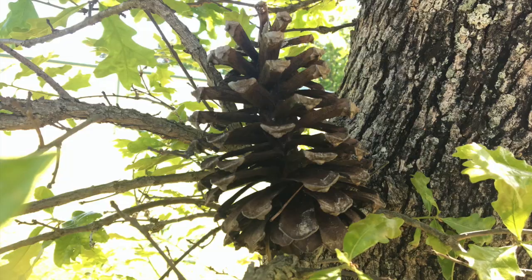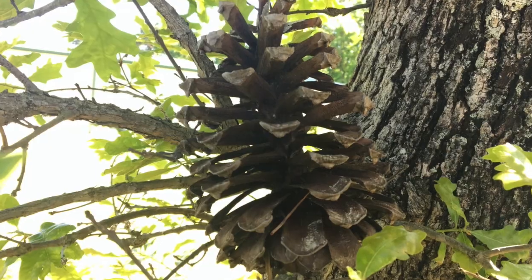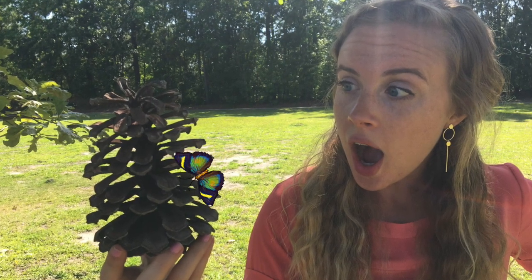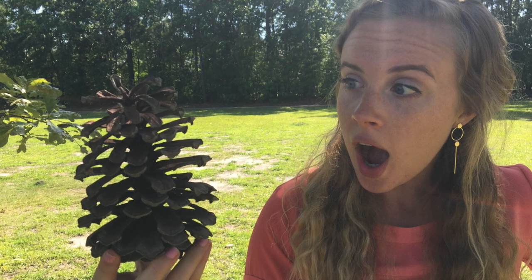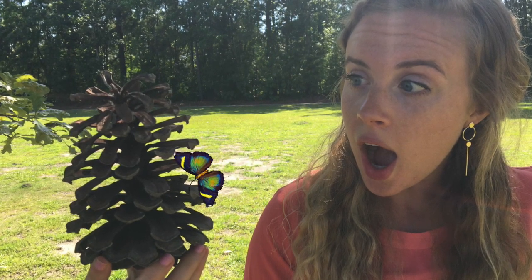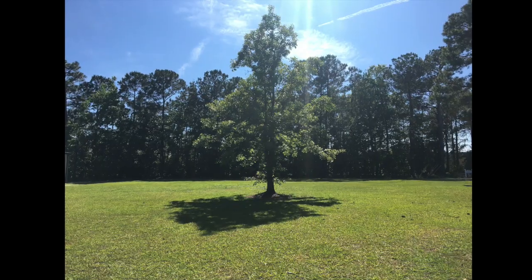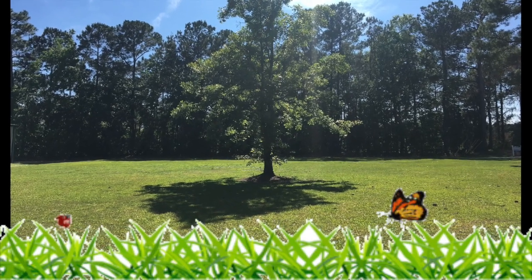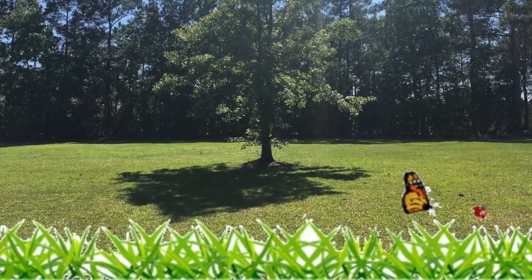And on that pine cone there was a bug, the prettiest little bug that you ever did see. The bug on the pine cone and the pine cone on the limb and the limb on the tree and the tree in a hole and the hole in the ground and the green grass grew all around, all around, and the green grass grew all around.